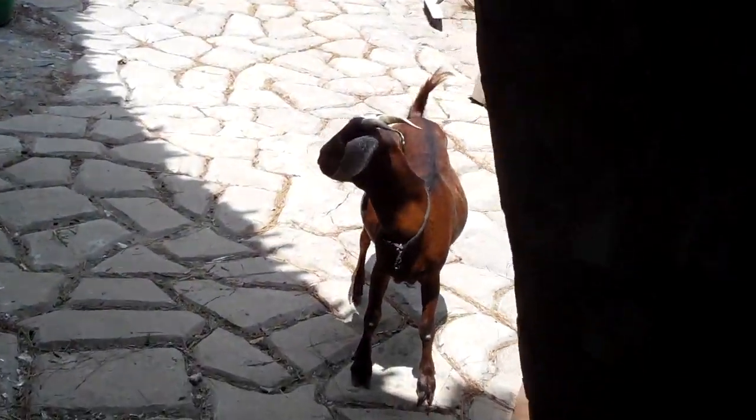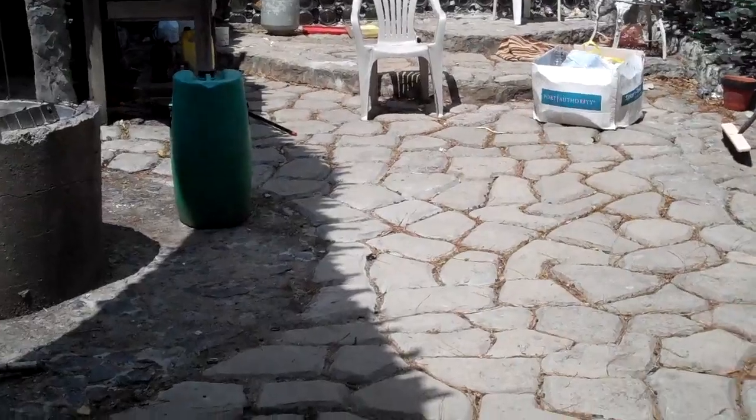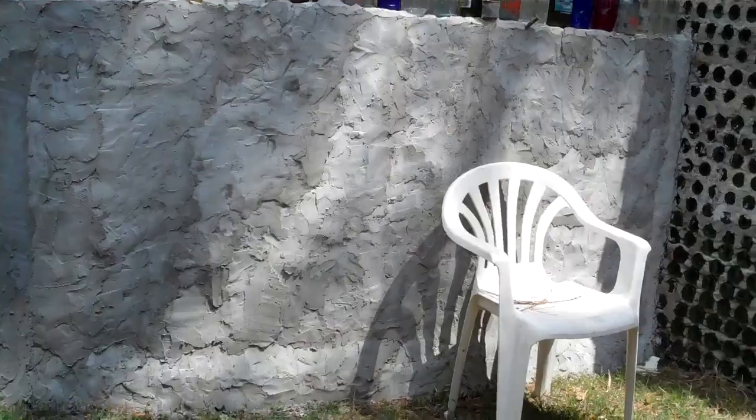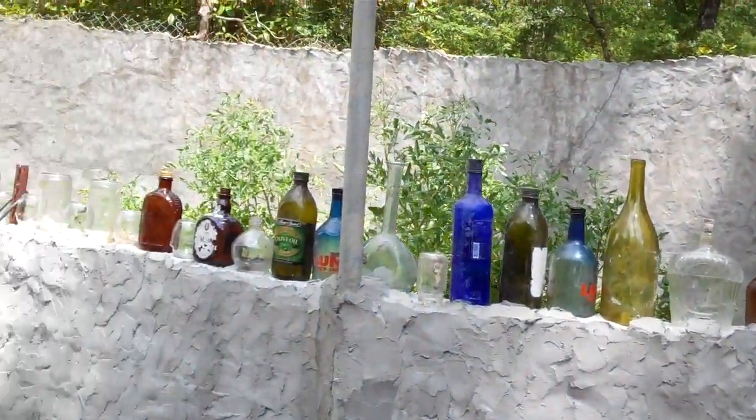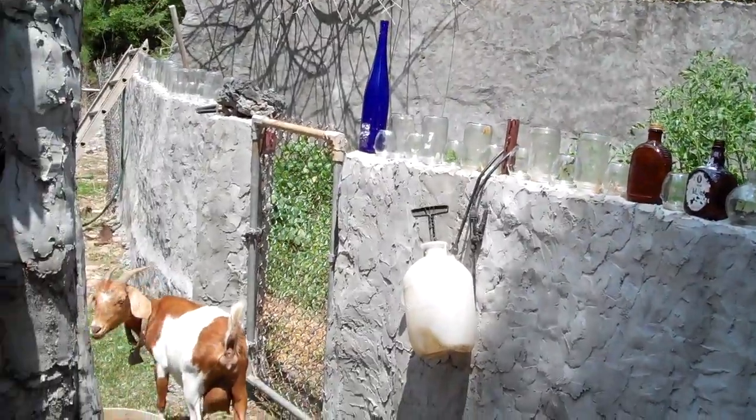Look at these little hovels — we've got the goats up here. Come up to — just bottles all the way around, little goat here.